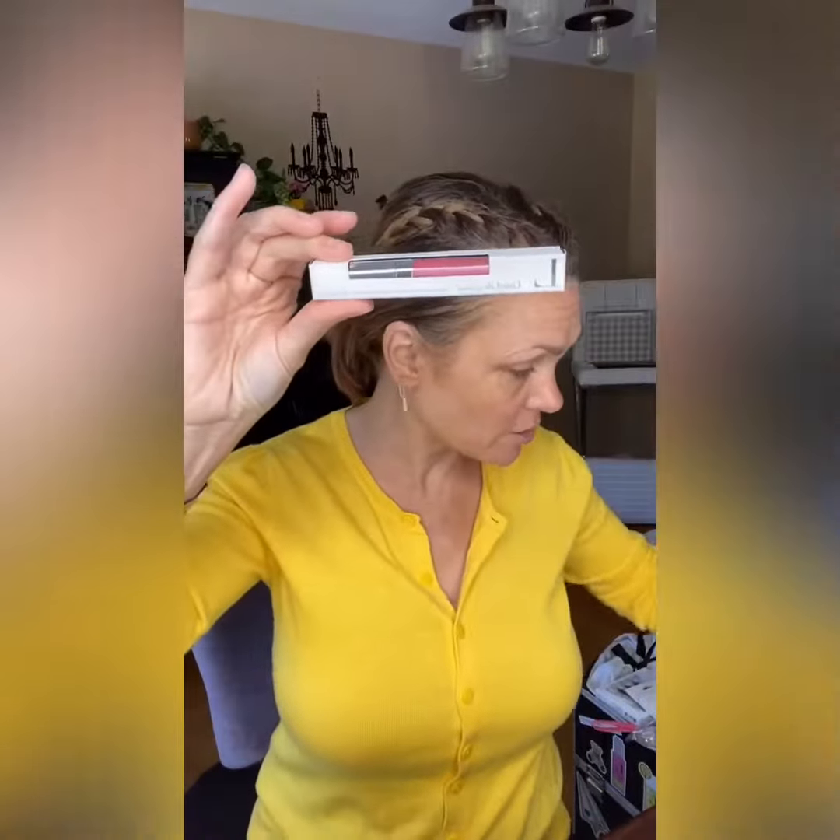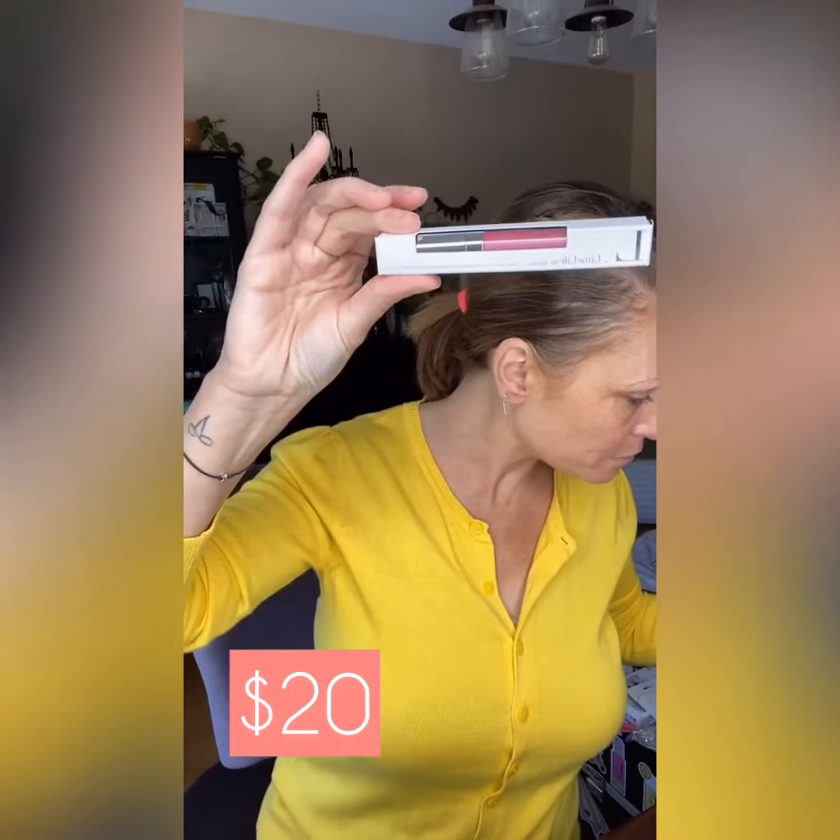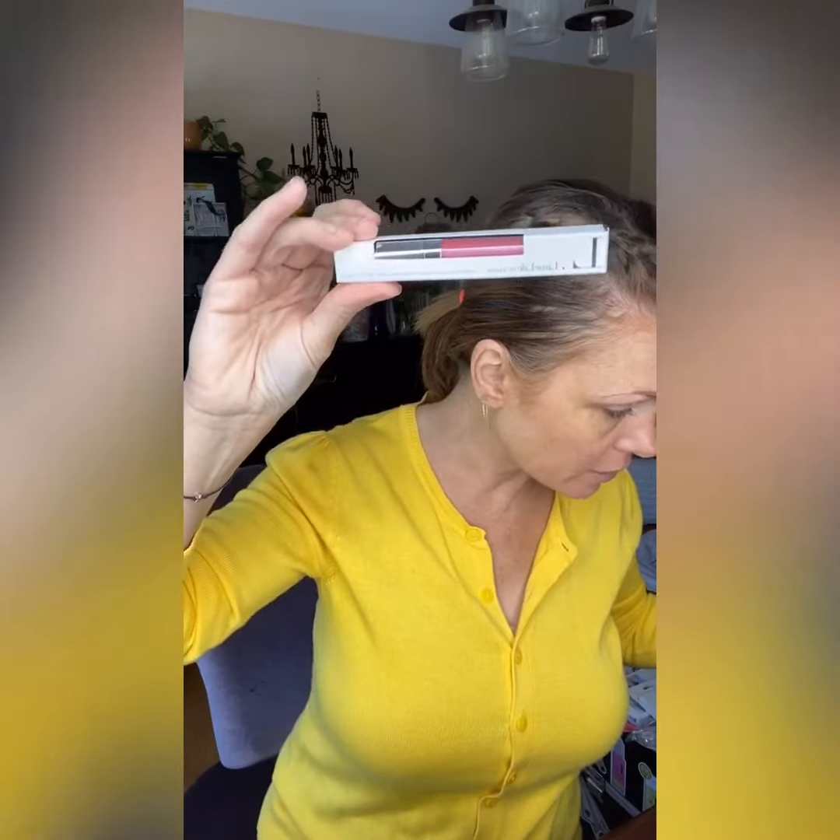This is an Enduring Lip Color — full size. Enduring Lip Colors are $20. Everybody got a wedding cake Enduring Lip Color.